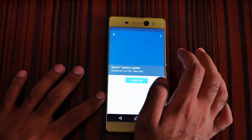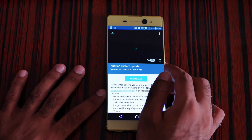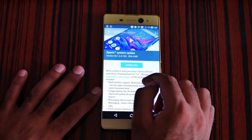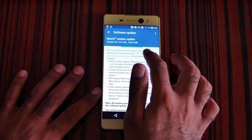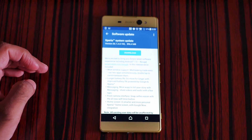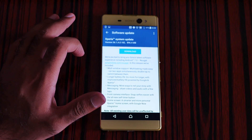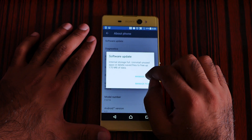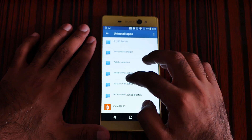Here we go — download the update. You can see the Xperia System Update option which lets you update your phone. I'm really excited to update to Nougat. The update is around 896 MB, so I need to free up even more space by deleting some more apps.